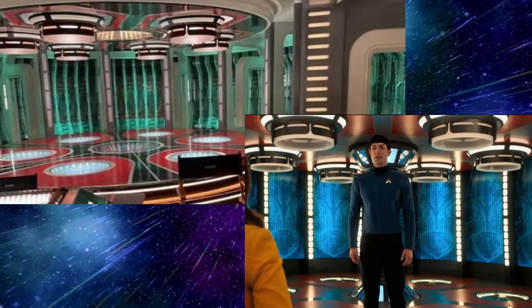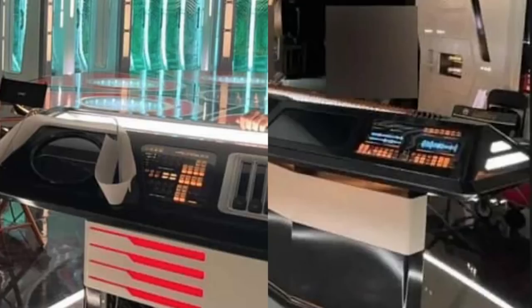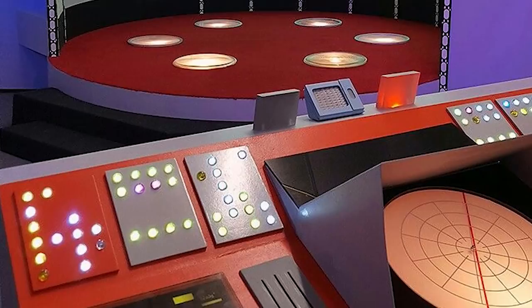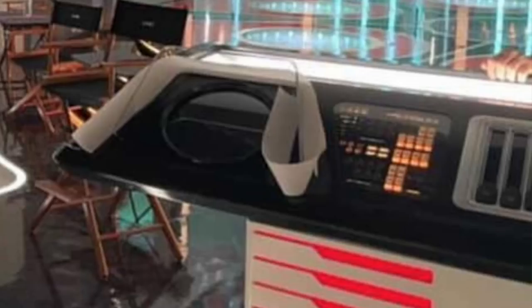For Strange New Worlds, we've got much bigger, larger black consoles. The ceiling units look quite similar to the ones in Discovery season 2 — large white and black units — so it seems they've carried those over. The look of the buttons on the consoles is a lot more consistent with the original series than what we saw on Discovery. The big black consoles appear to glow orange, and in the original series buttons were primarily oranges, yellows, and greens — large jelly bean-looking buttons.